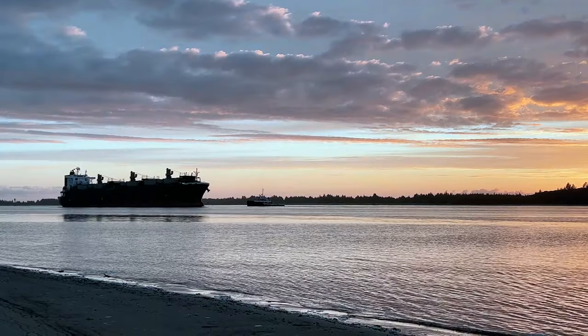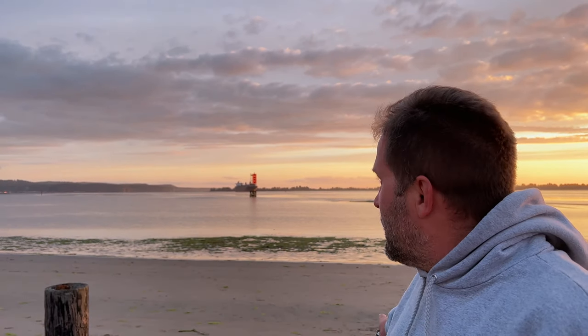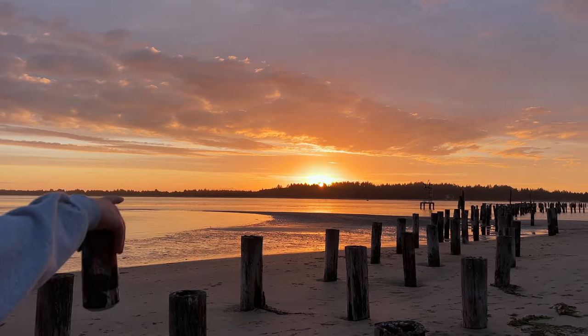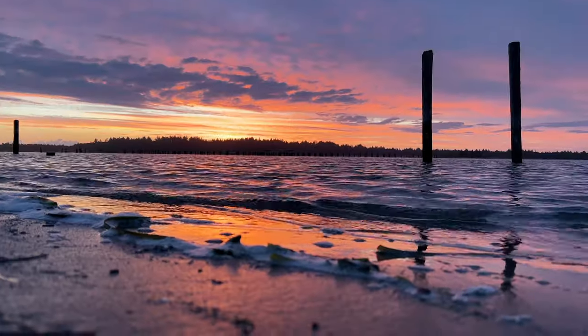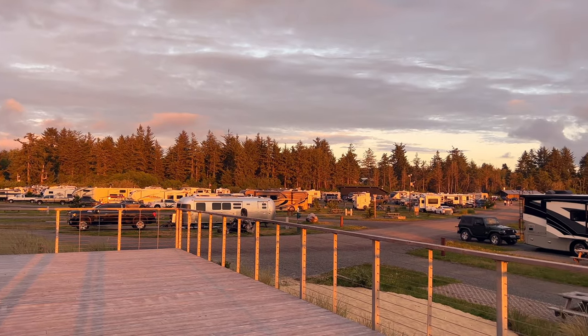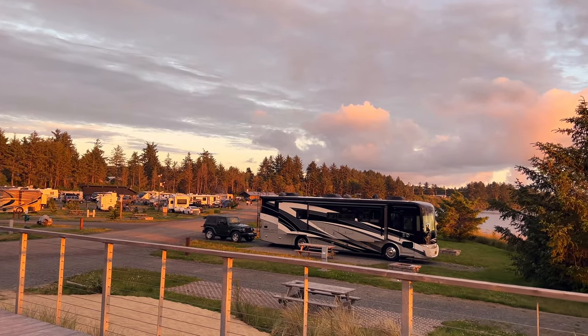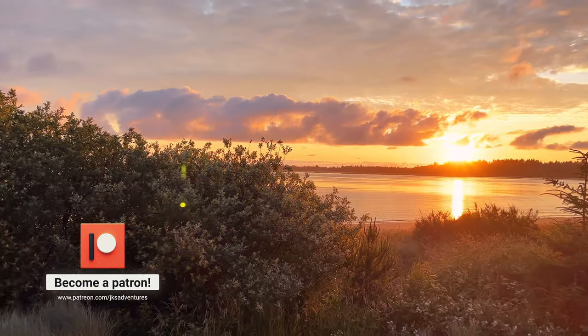One nice thing about Bay Point Landing, this RV resort, is that you can just come right down on the beach area, the bay area. And they've got these tankers that just come through a couple times a day. It's absolutely beautiful. Today it hasn't been this way all week, but every once in a while on the Oregon coast you get these beautiful sunsets. So you have this boat coming through right as the sun is setting, and you've got the coast guard out here. And then look at these pylons with the sun setting — it's absolutely beautiful out here.